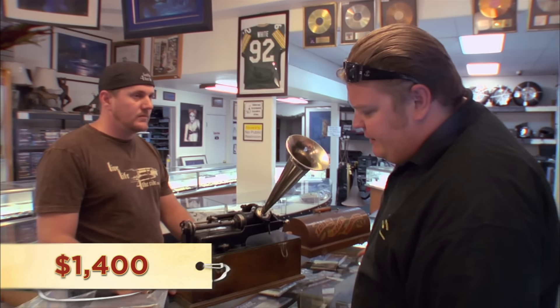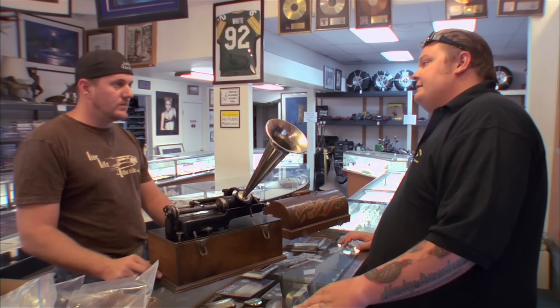I'll be honest with you, man. I just don't know enough about them. I'd like to have you speak with my grandfather — he probably had one of these in his living room and might know what it's worth. That would be great.